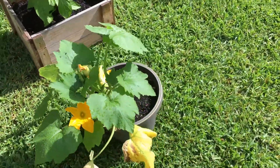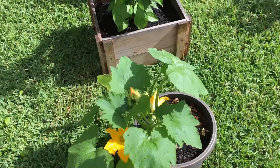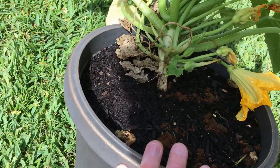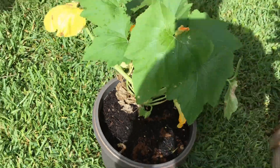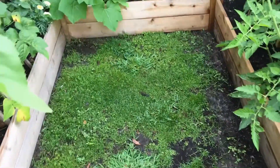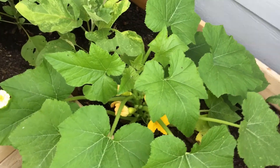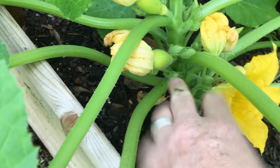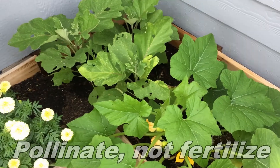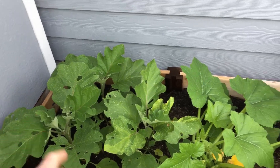We have a squash in a pot over here that our friend Liz gave us. It's looking good but we think we need to take it out of that pot and give it a little more space. Its sister lives over here — we planted this one in the ground and you can see we're starting to get some fruit. Shannon did come out and pollinated with a paintbrush. We have some eggplant back here in the corner, it's coming along nice.